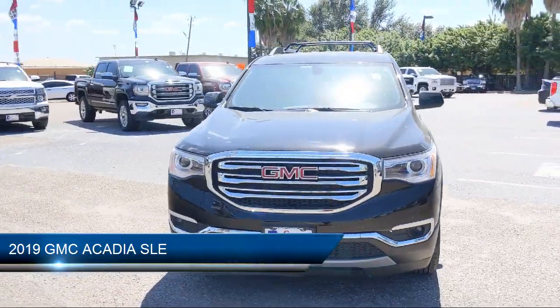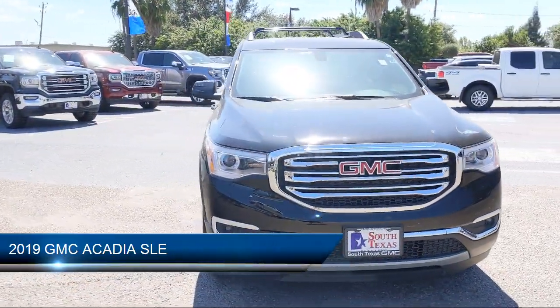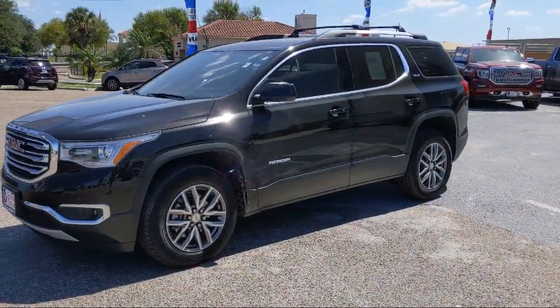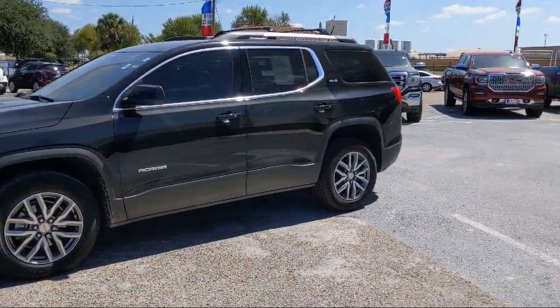It comes equipped with a leather-wrapped steering wheel, climate control, privacy glass, heated front seats, Bluetooth smartphone integration, and a remote start system.